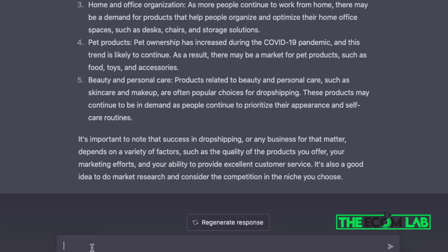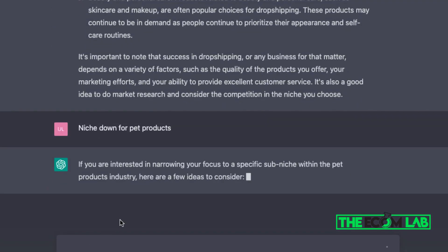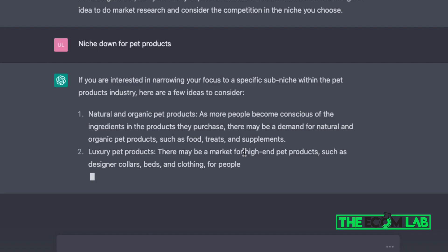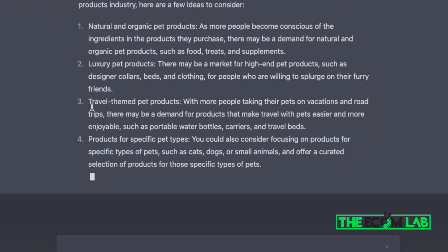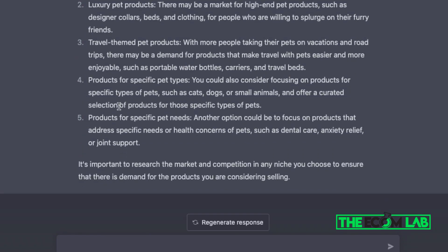Now that we have our niche selected, the next step is to niche down and figure out the best categories within pet products. ChatGPT gives us: natural and organic pet products like food, treats, and supplements; luxury pet products like designer collars, beds, and clothing; travel-themed products such as water bottles, carriers, and travel beds; and products for specific needs like dental care, anxiety relief, and joint support. These five categories can be used for our store's navigation.